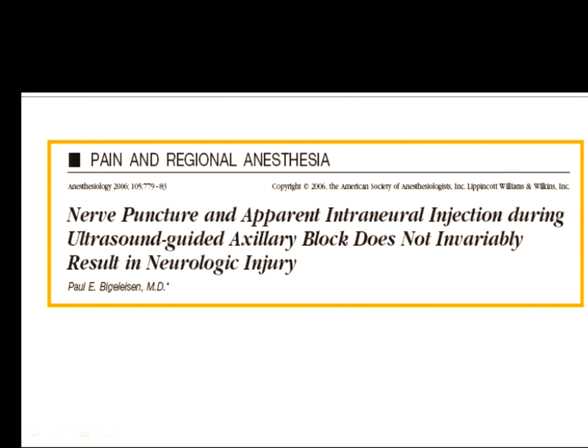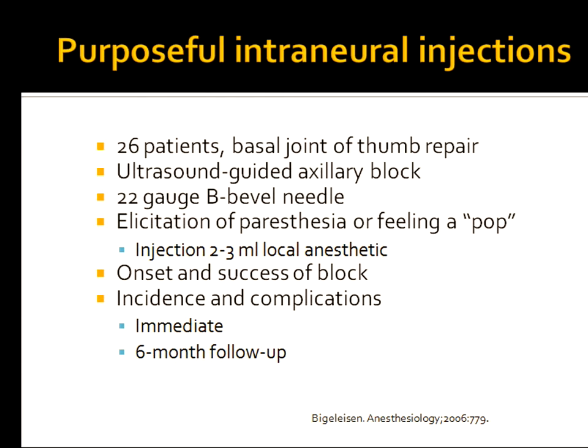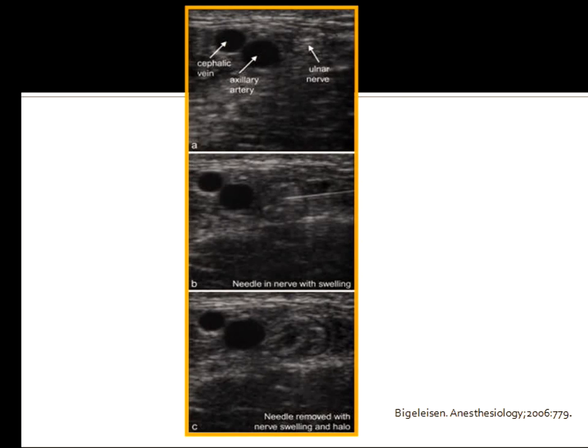The first person to describe this phenomenon was Paul Bigelison. The first time I met him, I threw my body across the table and stuck my hands around his neck saying, what are you doing? He worked in an ambulatory surgery center doing base of thumb surgery with 26 patients — 104 nerves — using ultrasound-guided axillary blocks. He tried to elicit a paresthesia or a pop. When he did, he put 3 mL of local anesthesia in each nerve; if not, 6 cc's outside. He looked at onset, block success, complications immediately, and followed all patients to six months.